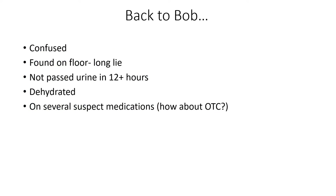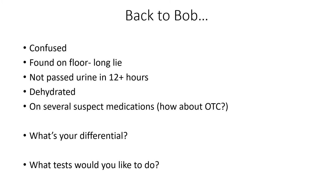Back to Bob: he's confused, found on the floor after a long lie, hasn't passed urine in over 12 hours, is dehydrated based on examination and bloods, and is on several suspicious medications. Always think about over-the-counter medications too — always worth asking. Pause and think about your differential and what tests you'd like to order before we go through them on the next slide.